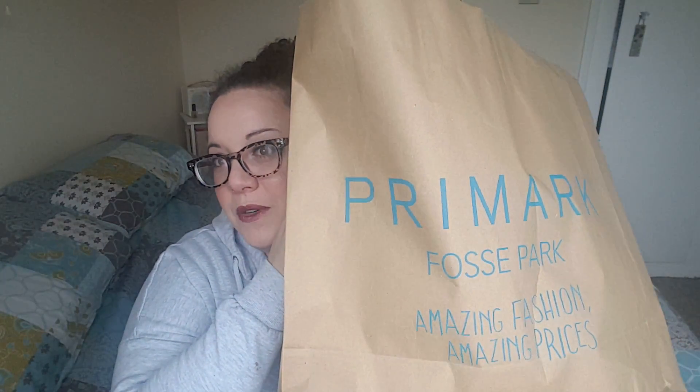Hi guys and welcome back to my channel. I am bringing you a massive Primark haul. Let me tell you what happened.